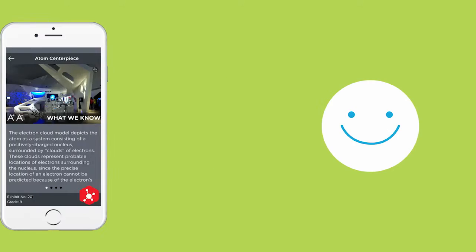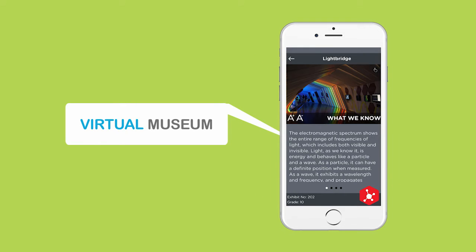Can't visit the museum just yet? The Mind Museum app also becomes a virtual museum you can visit anytime at your leisure.